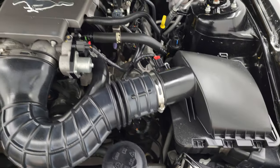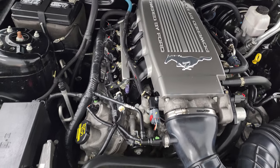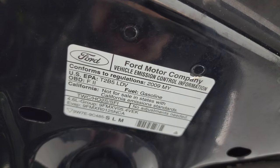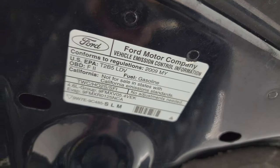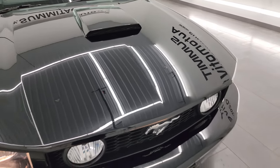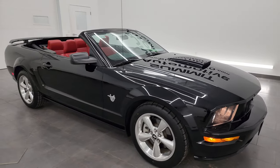Once again, this car has been fully safetyed and inspected by our service shop. It has a fresh oil and filter change. All the fluids have been checked and topped off. It has four brand new tires. There's the emissions sticker. And this car is 100% ready to go.